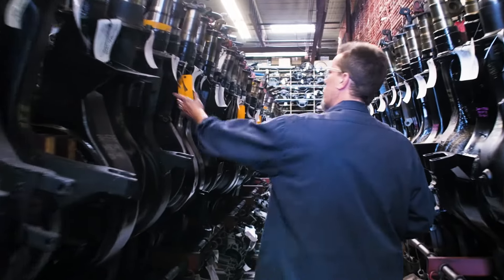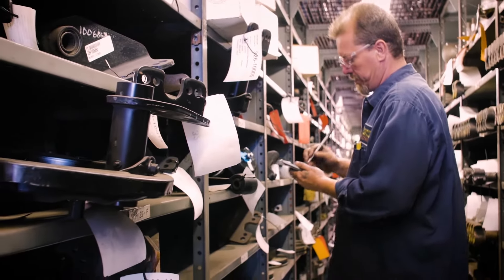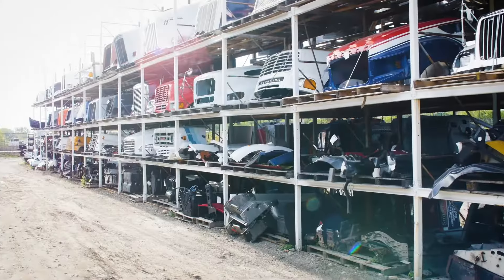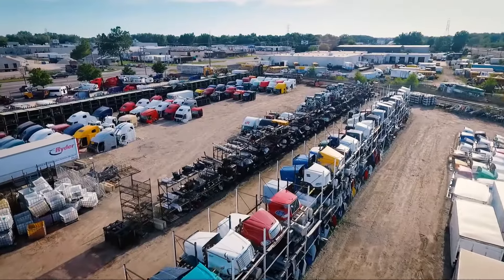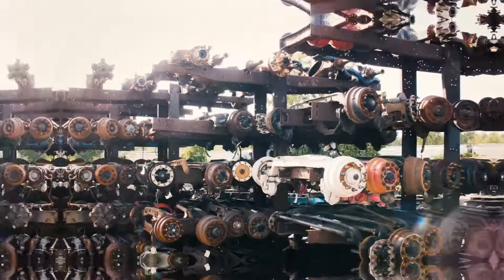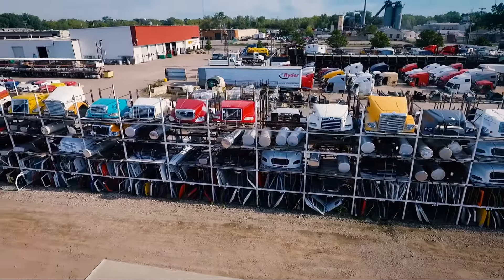Frontier Truck Parts' dedication to helping customers find quality used truck parts is second to none. We stock thousands of medium and heavy-duty truck parts. If you're looking for truck cabs, hoods, radiators or engines, transmissions, differentials or brakes, axles and spindles, we're your source for new, used and rebuilt truck parts.